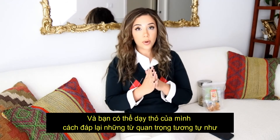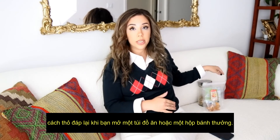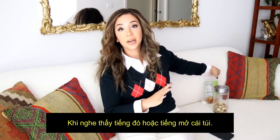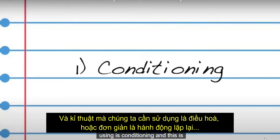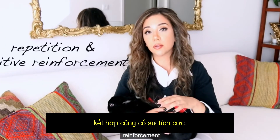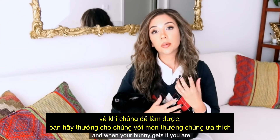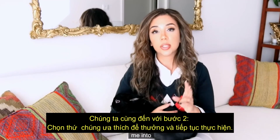The way that you can teach your rabbit to respond to certain words is very similar to the way rabbits respond to a crinkly bag or opening of the treat jar. Lennon goes absolutely wild when I go over to the counter and do this. The technique we're gonna be using is conditioning — basically just repetition mixed with positive reinforcement. You're going to do an action over and over until your bunny gets it, and when your bunny gets it you reward them with their favorite treat.